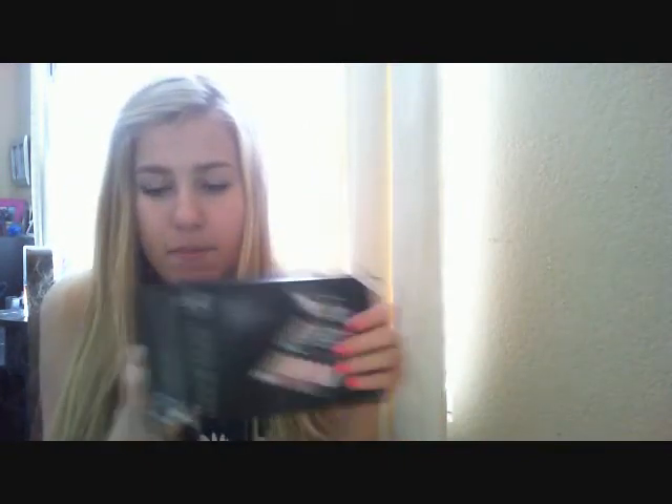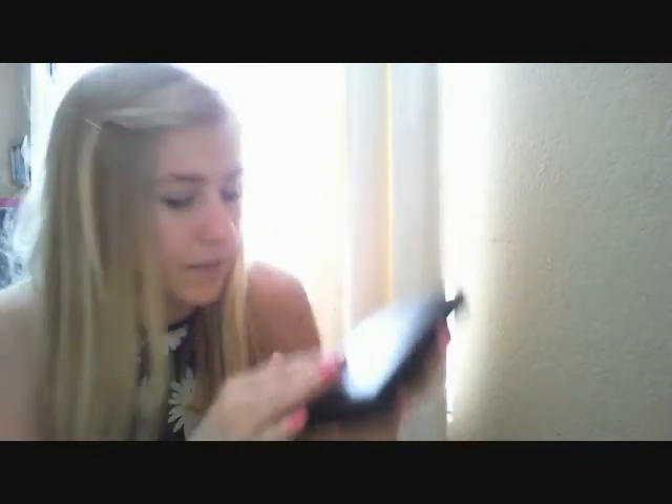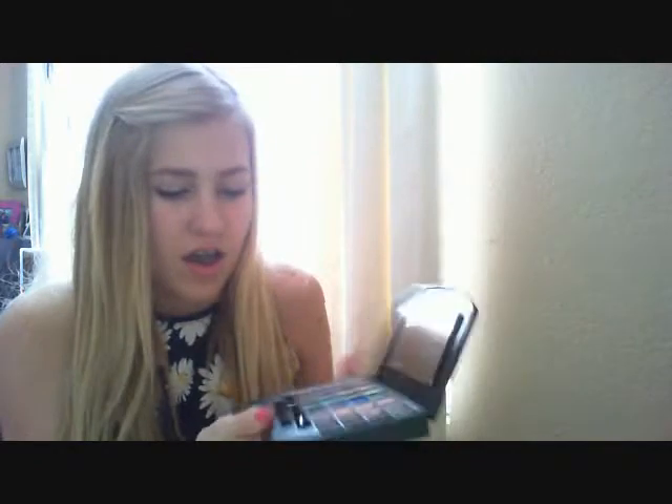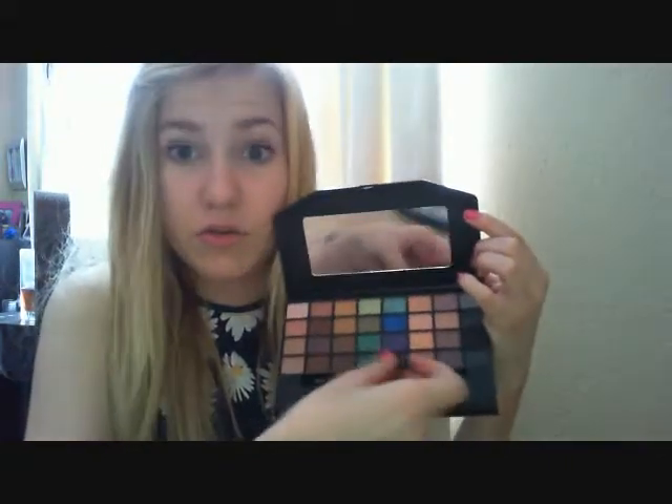So let's just open this up. Whoa. Here's what it looks like — it just has the eyes, lips, face, and it has like this button thing. It just opens up like this and there are the colors, and they have some makeup applicators and a huge mirror.